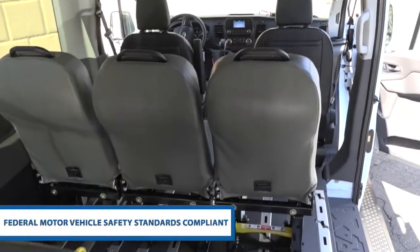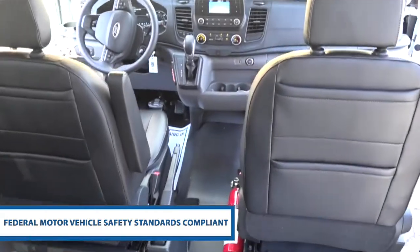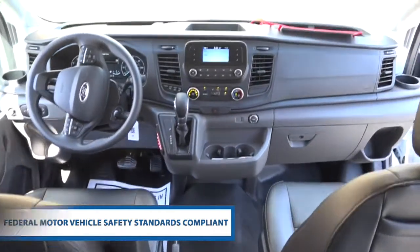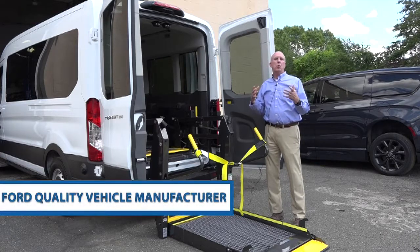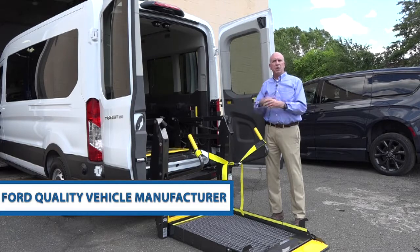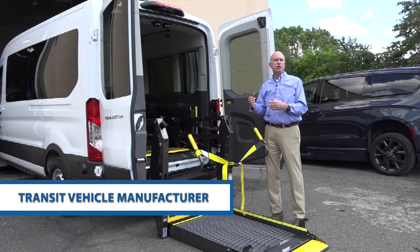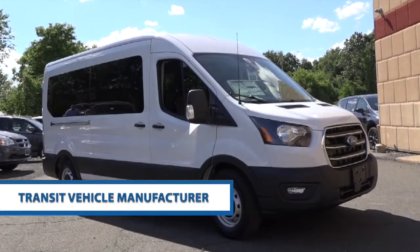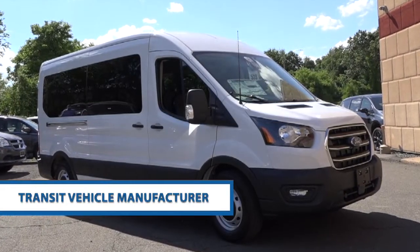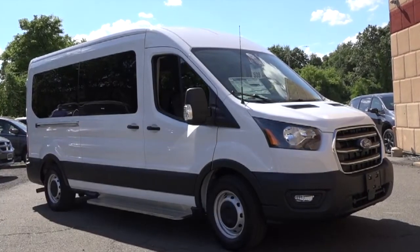Everything is FMVSS compliant, meaning that your clients or family members are going into a safe vehicle where everything has been tested. Advance Wheels is proud to be a Ford Quality Vehicle Manufacturer. In addition, we've recently become a transit vehicle manufacturer, meaning that we can bid on 5310 contracts — government contracts aimed at helping seniors and people that need wheelchairs to access greater mobility.